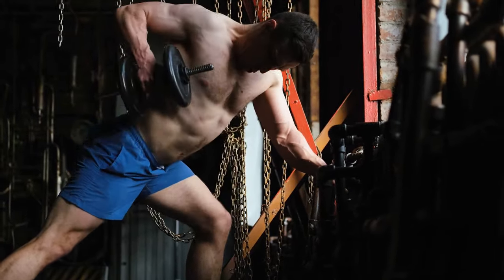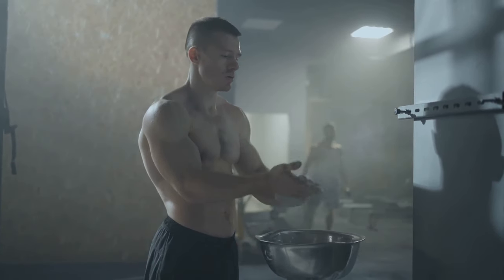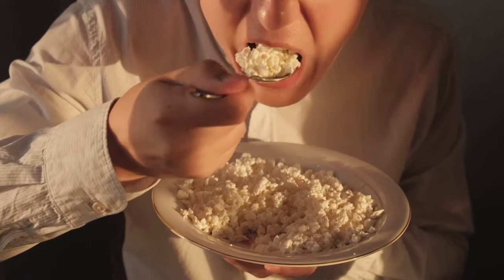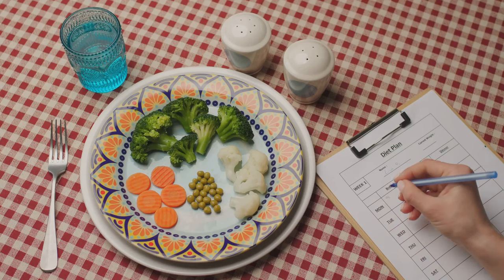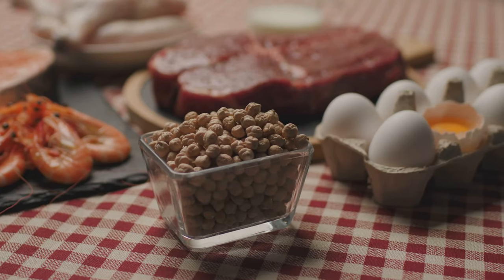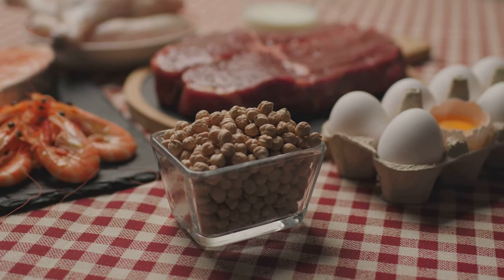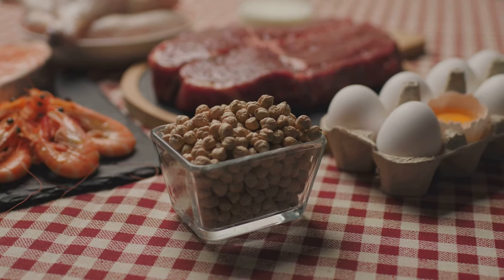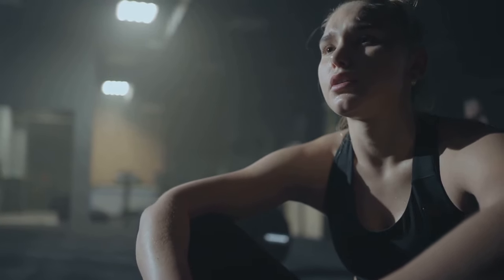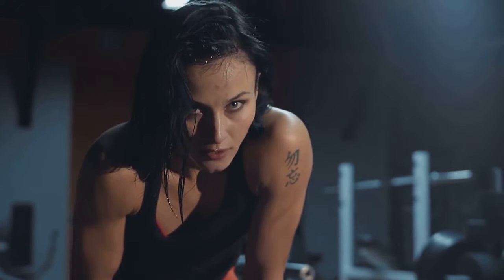While bulking can be an effective strategy for gaining muscle mass, it's not uncommon for individuals to make mistakes that hinder their progress. One common mistake is not eating enough calories — a calorie surplus is essential for muscle growth, so if you're not seeing results, re-evaluate your calorie intake. Another mistake is not consuming enough protein. Protein provides the building blocks for muscle tissue, so aim for around one gram of protein per pound of body weight per day.